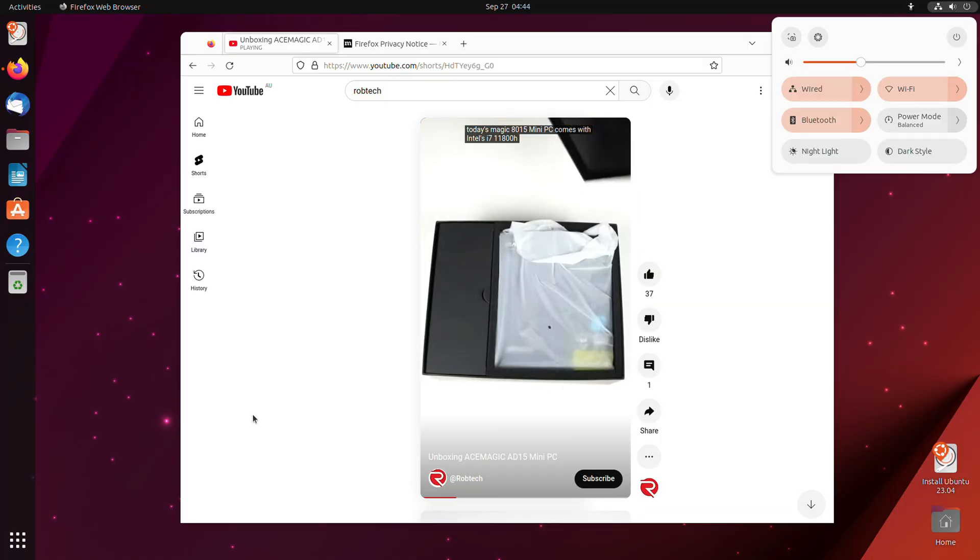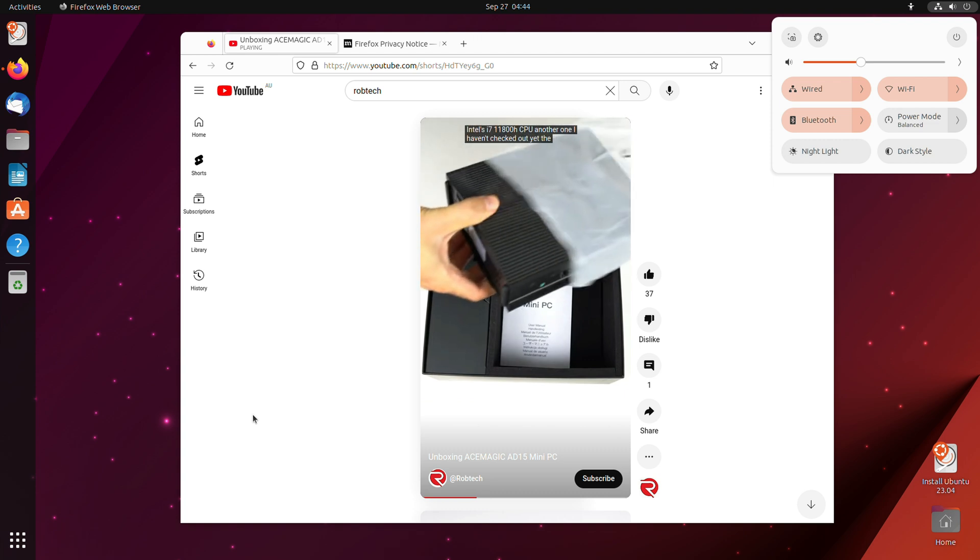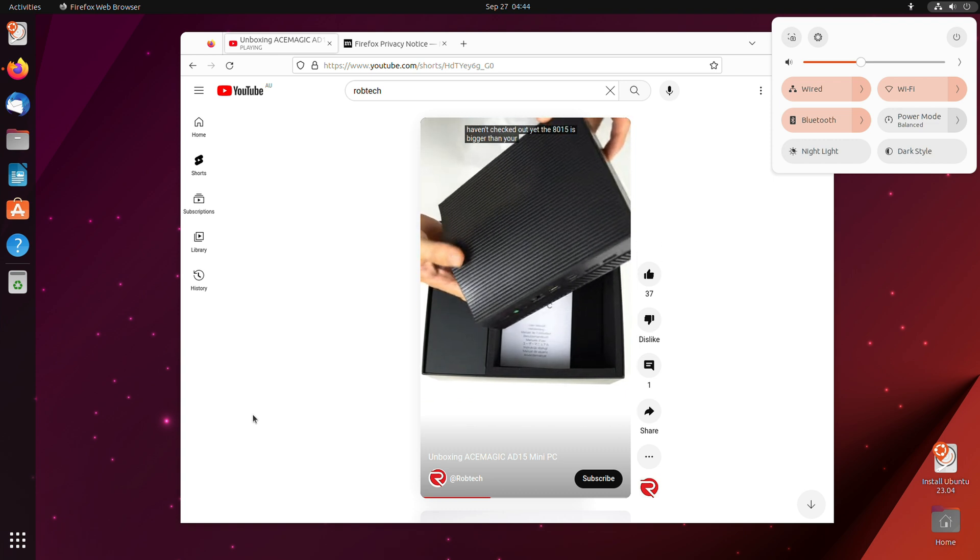It comes with Windows 11 Pro pre-installed. I tested Ubuntu off a USB drive and it was all good if you want to run Linux instead.